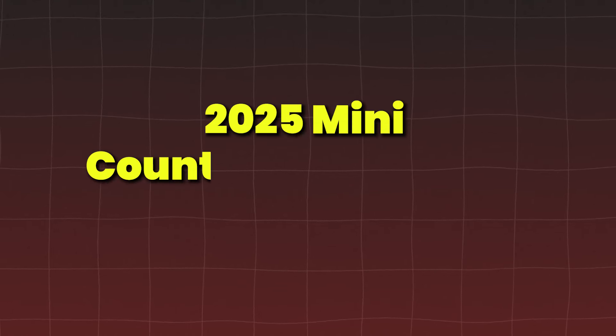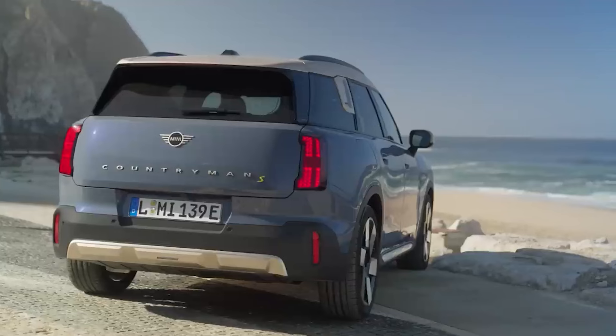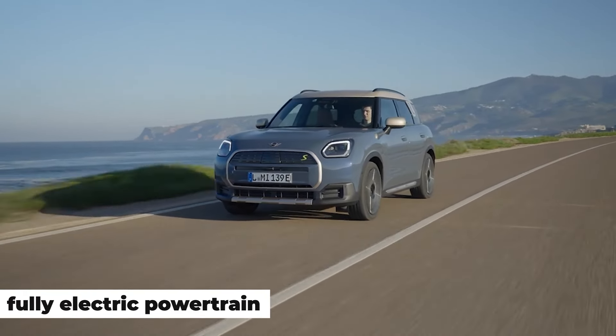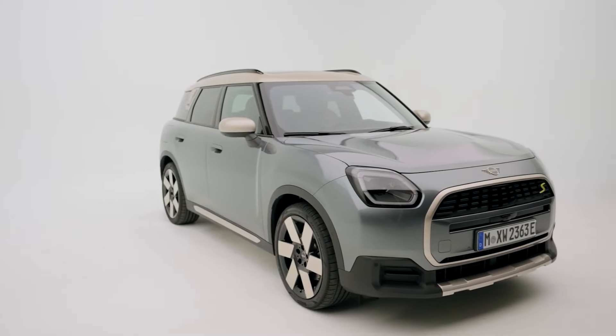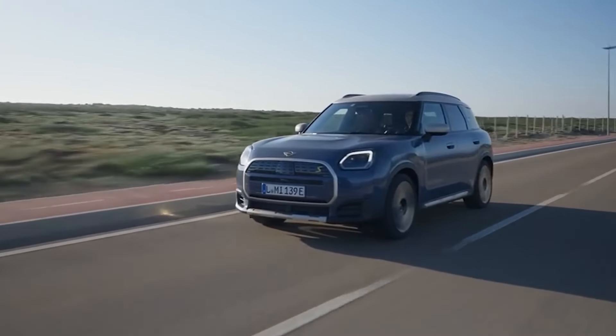The 2025 Mini Countryman Electric promises to retain the quirky, fun-to-drive nature of its gas-powered sibling while adding a fully electric powertrain. With its compact size and nimble handling, this EV will be ideal for those seeking a fun city drive while embracing an electric future.